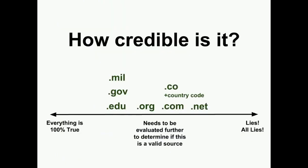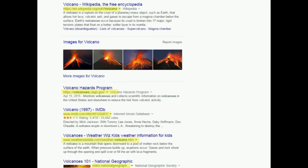So to recap, .gov and .edu sites tend to be more credible, but you should still look further into any site to make sure that it is a valid source. The URL actually contains more information about the source, but I will be examining that in my next video for step two: consider the author.